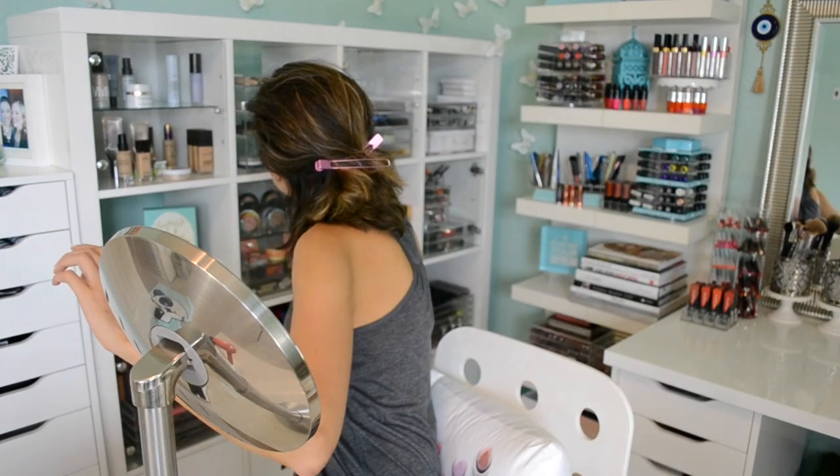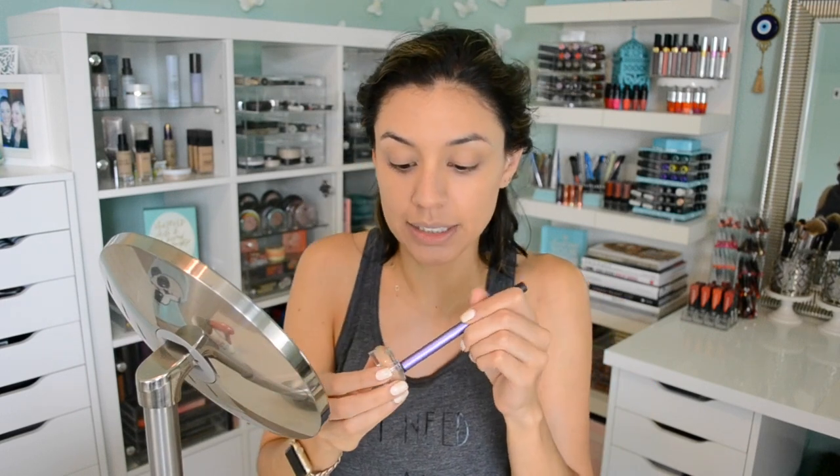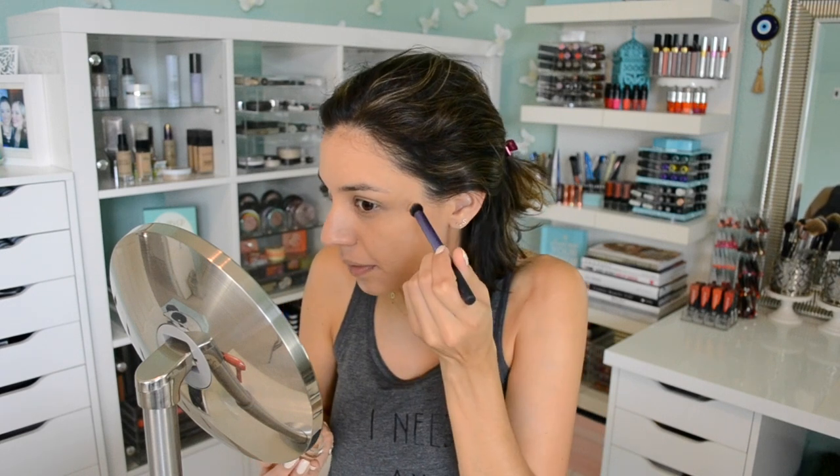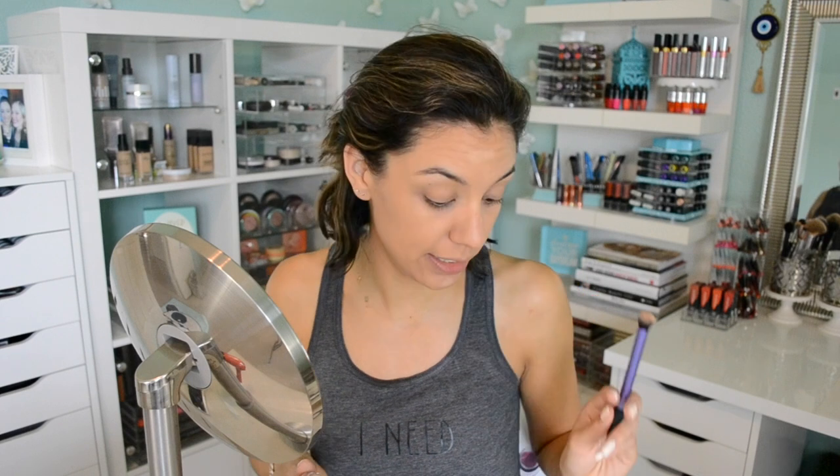Have you ever seen someone put makeup on and completely transform? A good example is drag makeup — it's so powerful. You can take someone looking like figure A, they do drag makeup, and they look like a completely different person altogether. Then I'm going to go in with a concealer that is more of my skin tone — not a corrector, just a regular potted concealer that's the shade of my skin tone. I'll dot that on areas where I have a breakout — I have two on my forehead that won't move away; I've evicted them 72 times in the last 24 hours.